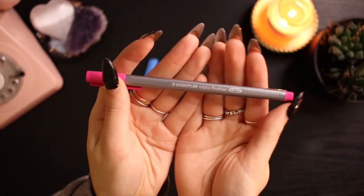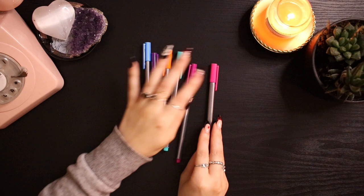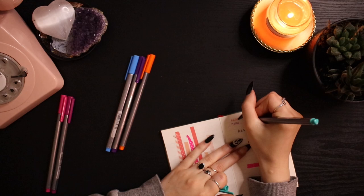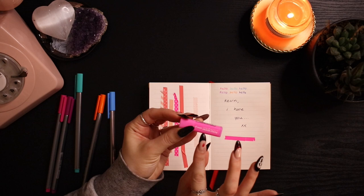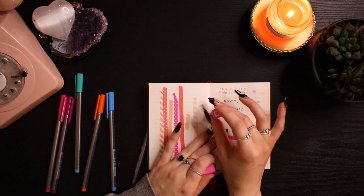Then I got some pens — these are the Staedtler Triplus Fineliner pens, and I mainly use these for book annotating. I use them to underline because I have a whole annotation system. I've been using these pens for a few years and they're starting to run out, so I needed new ones. I got them in pink, green, blue, light purple, orange and dark purple. I also got this cute little stamp — a Pilot Frixion stamp with a heart design — which I thought I could use for annotating when I love a scene.